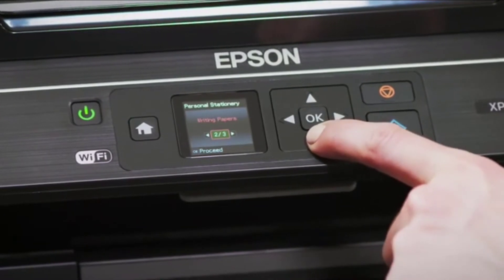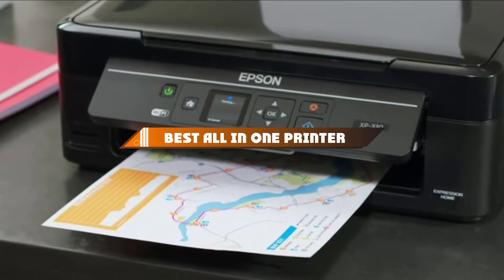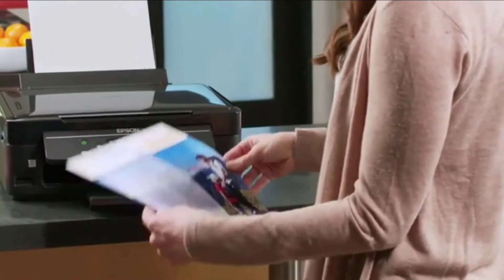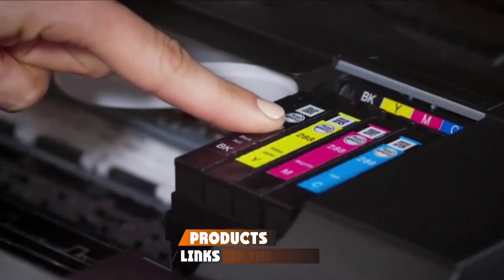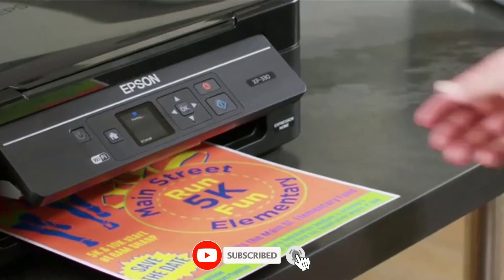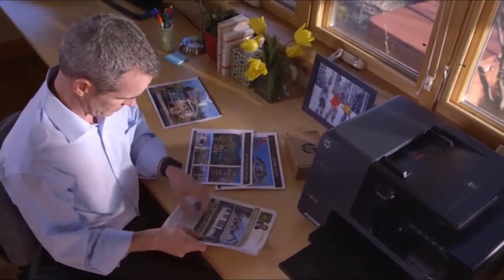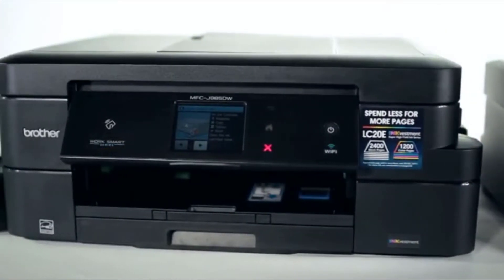Hello guys, in today's video we're going to present you the top 10 best all-in-one printers available on the market. We made this list based on our personal preference and sorted it based on their features, prices, quality, durability, and reputation of the manufacturers. Check out the description to find out their prices and more information — we've included the links in the description below. If you're new to our channel, please subscribe and hit the bell icon for video notifications. So without further ado, let's get started.